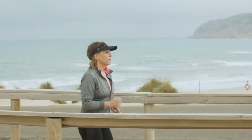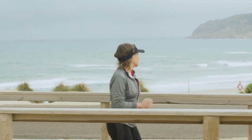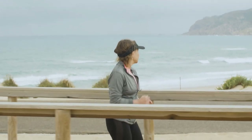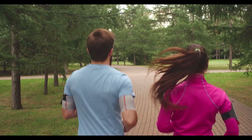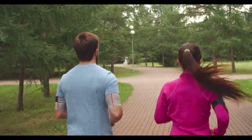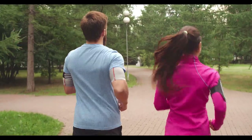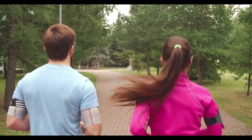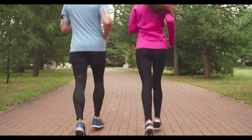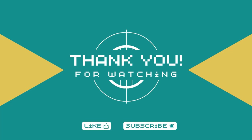There you have it, our top picks for the best running shoes for women. Remember, finding the right shoe is essential for a comfortable and enjoyable running experience. Be sure to consider your specific needs and preferences when making your decision. Thank you for joining us today. We hope this guide helps you find the perfect pair of running shoes to maximize your performance. Stay tuned for more fitness tips and product recommendations. Until next time, keep running and keep pushing your limits.